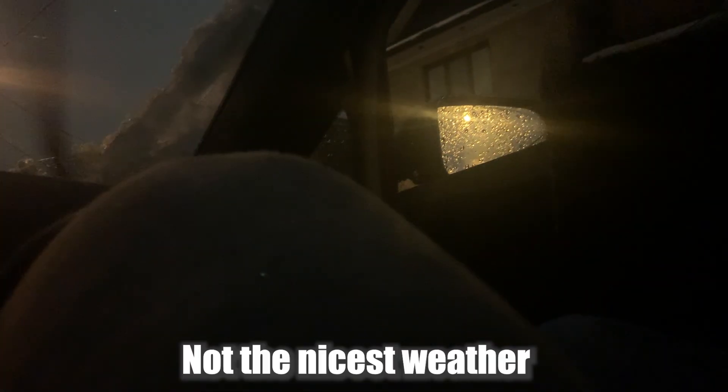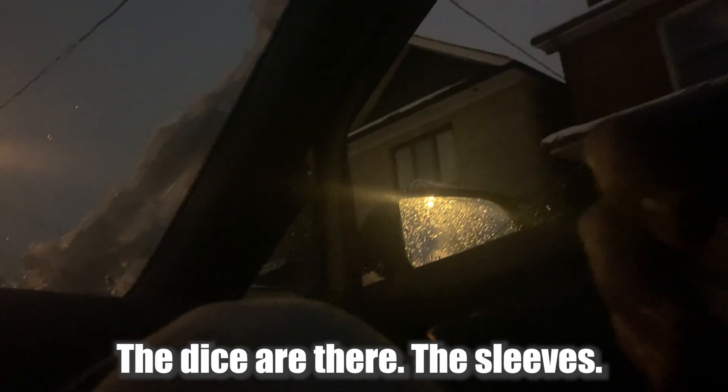Hi, I'm Matthew. Hey, how's it going? Not too bad — want to take a quick look? Sure. The dice are there, the sleeves, the cards I mentioned — the silvers. I don't really know what the cards are.